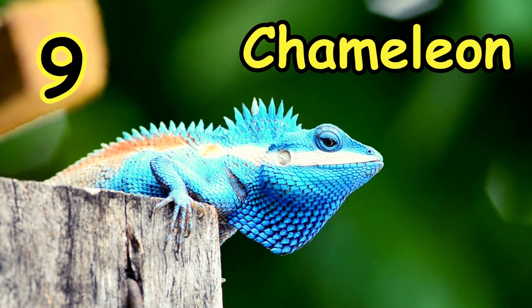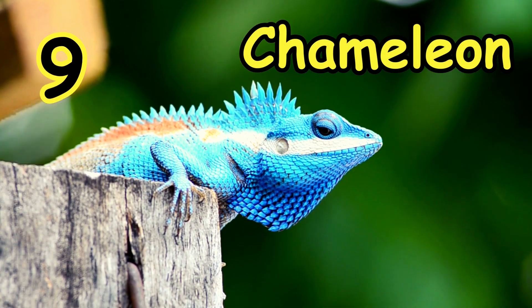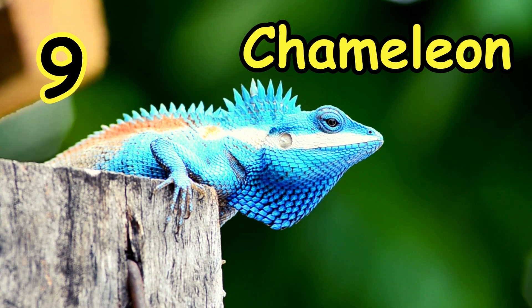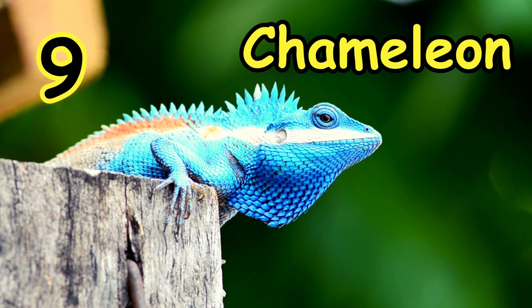On number 9, the animal that changes color is the Chameleon. This Chameleon changes their body color to regulate body temperature, for communication, for breeding signals, and for territorial aggression.